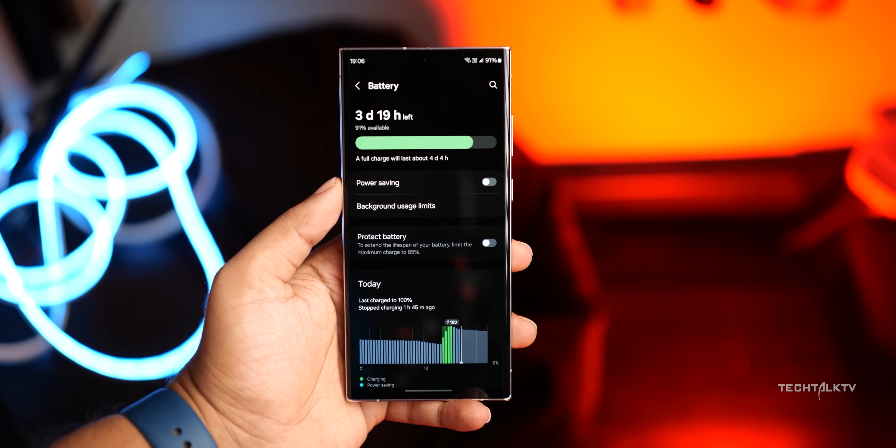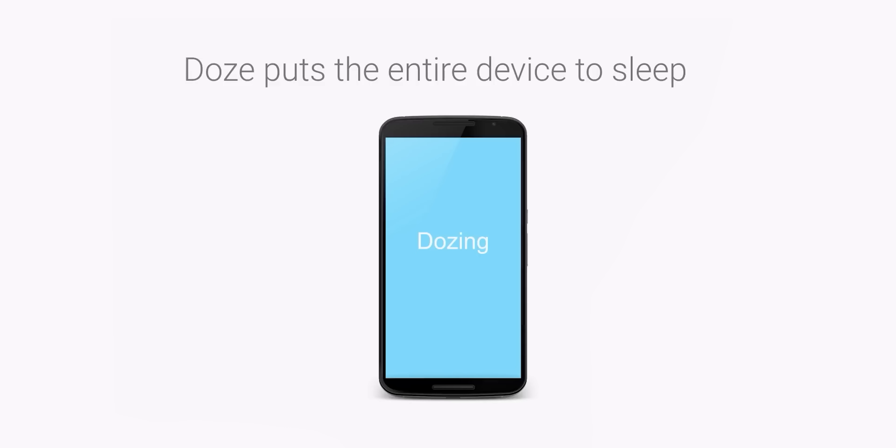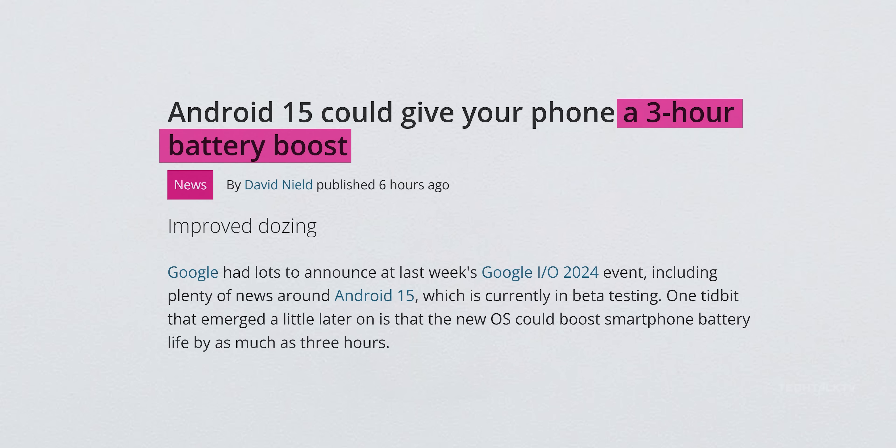One UI 7 will greatly improve battery life, especially the standby time. On Android 15, devices enter Doze mode 50% faster, conserving power by reducing background activities. This results in up to 3 extra hours of standby battery life compared to Android 14.